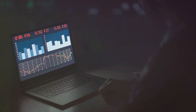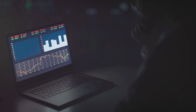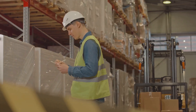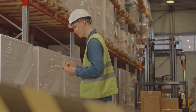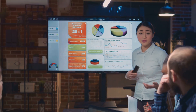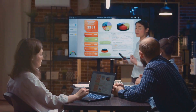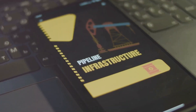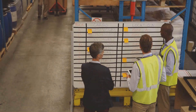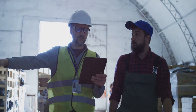One of the most significant advantages of BLE asset tracking is the ability to access real-time data. Your employees do not have to scan barcodes or enter any information. With BLE beacons, you can monitor the location and status of your assets at any given moment. This real-time visibility empowers you to make informed decisions, optimize asset utilization, and prevent potential losses — enabling you to proactively manage your assets and avoid costly downtime or delays.